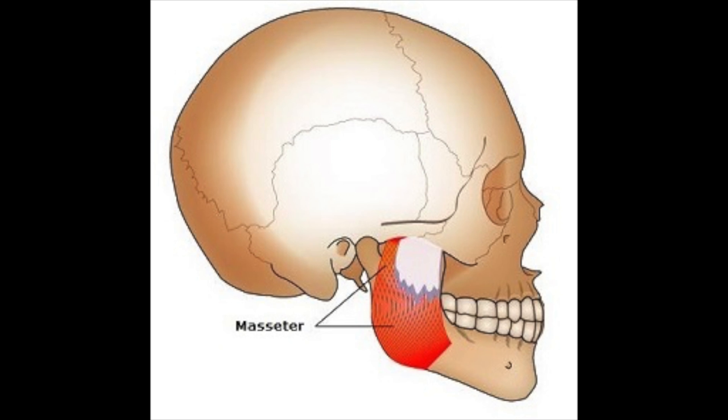Wrinkle relaxers weaken the muscle, which overall reduces the size of the muscle. By reducing the muscle at the point of attachment to the bone, it can overall reduce the size of the bone. This therefore gives long lasting results without compromising the strength of the bone.